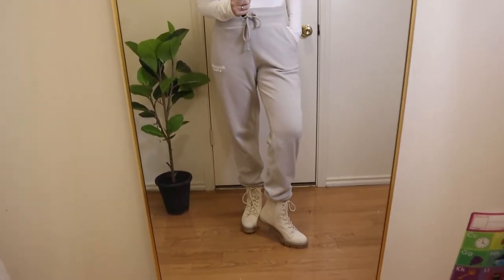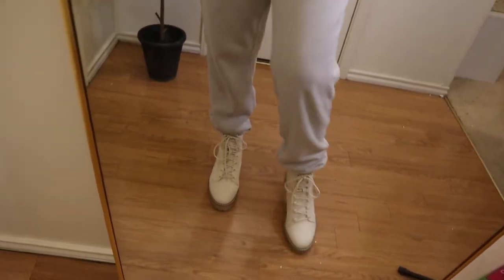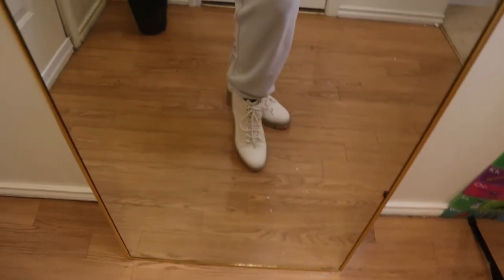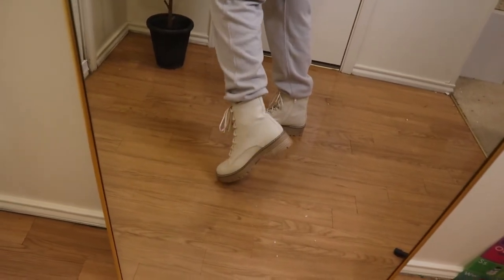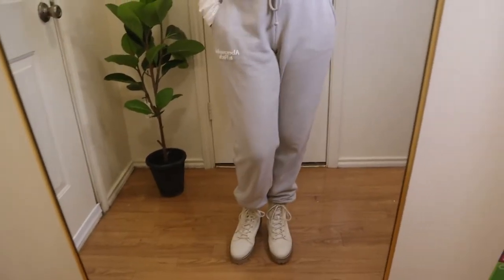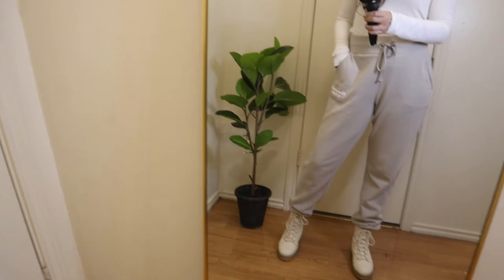Okay, the first look has these joggers and boots. I want to show you the boots first because I think they are the star of the outfit — I love them! They are from Target. They are comfortable, I love the color, they're really trendy right now, and they are affordable too. Then I have these joggers from Abercrombie that I've been wearing a lot these past days.